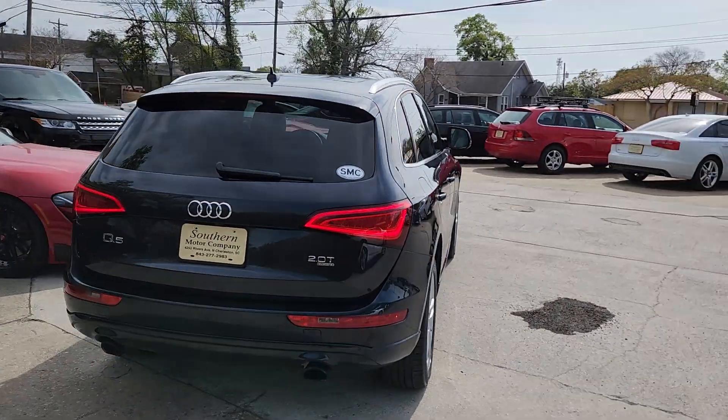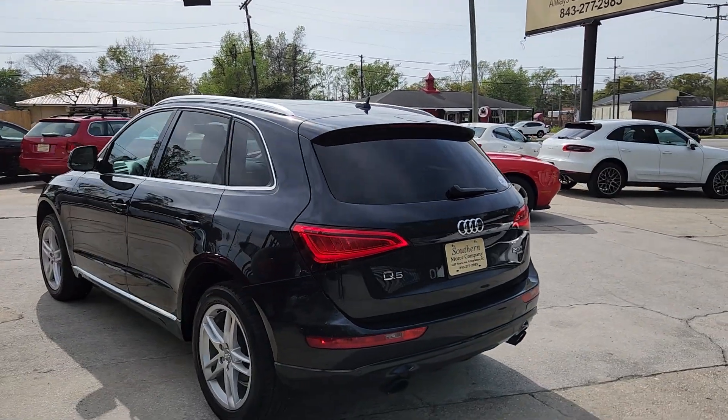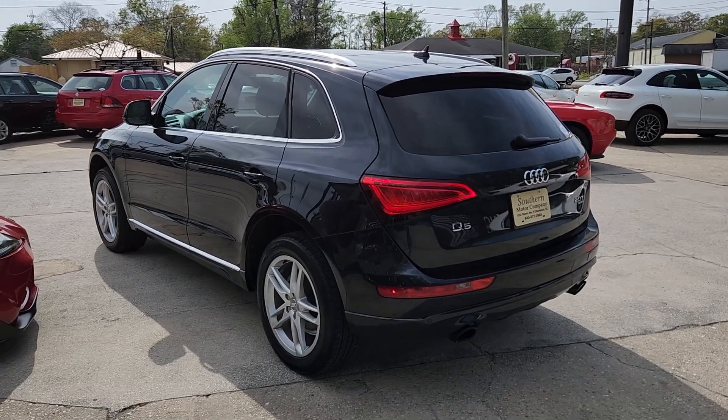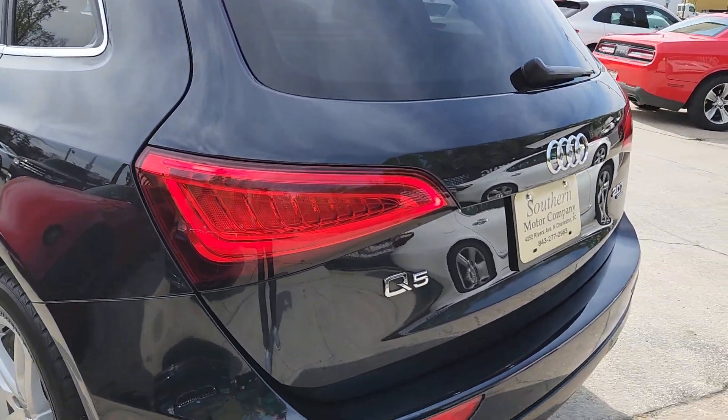2.0 turbo — that means good fuel economy. Quattro means all-wheel drive. This one will handle and drive so nice in the wind, rain, sleet, and snow. Going around corners, spirited driving — whatever the case may be.